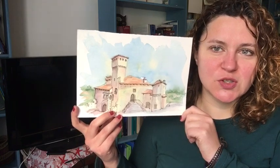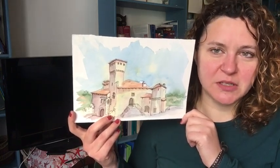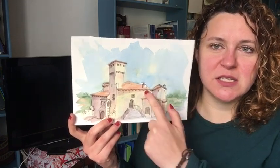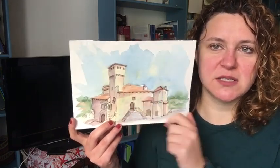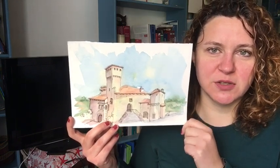In the meanwhile, they built also this castle on another side of the hill, a bit lower. You can see that this part and the tower are the most ancient part, and then all the other parts were added during the centuries.